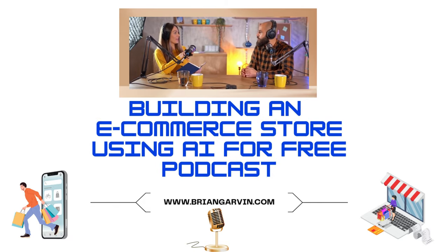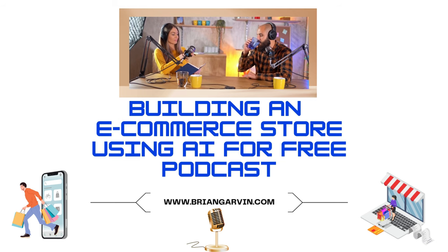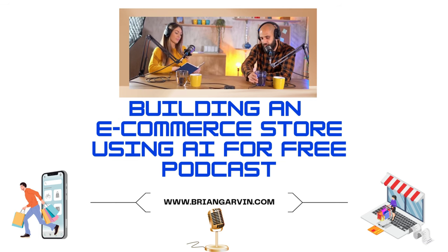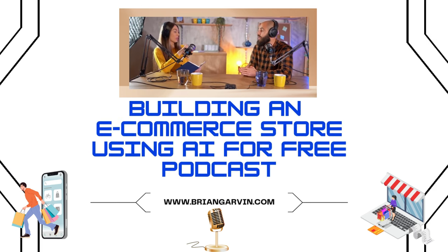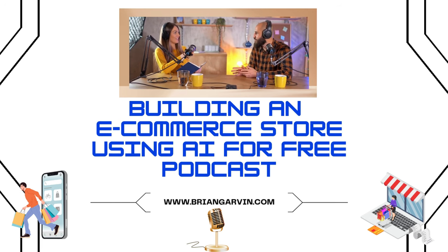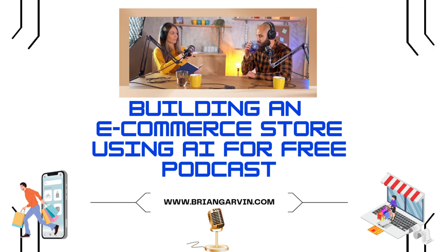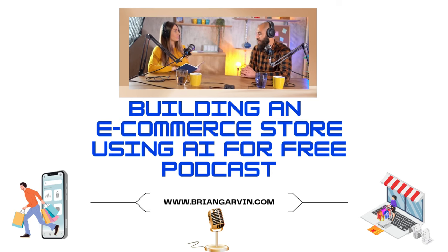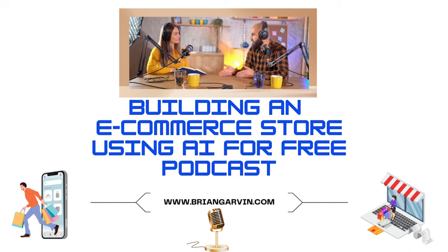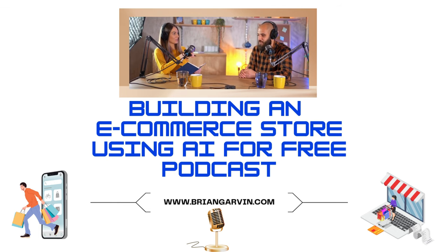Welcome to your personalized deep dive. Today we're going to be looking at AI-powered e-commerce and trying to answer the question: can you actually build a profitable e-commerce store using AI without spending a dime? You absolutely can, and the process might surprise you with how fast it is.